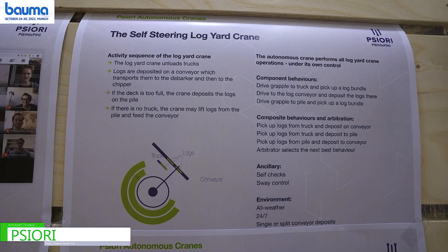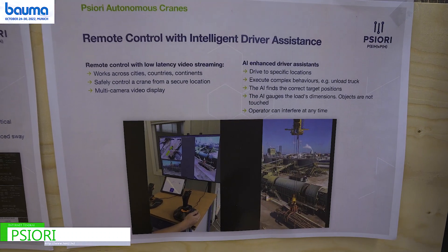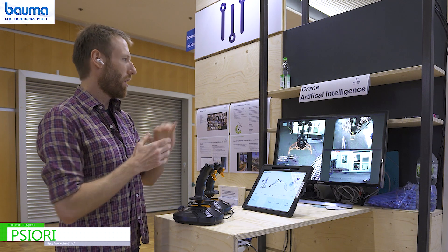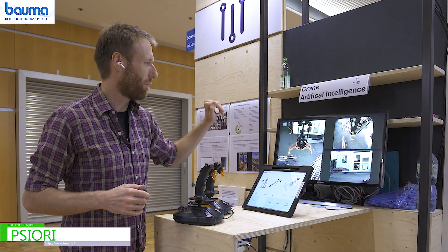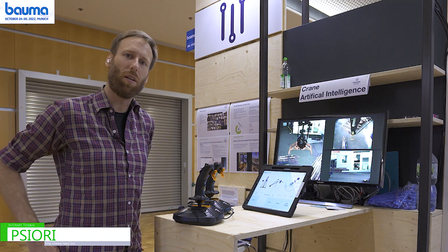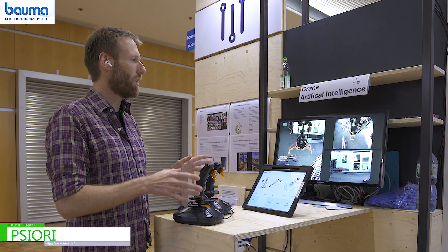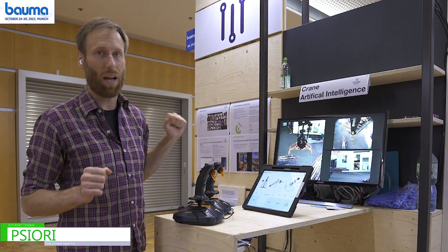I can show you two of the aspects that we work on right now. One of these is remote control and the other one is the AI-controlled crane, also remotely. You can see here in the background our demonstration hall in Freiburg — that's 300 kilometers west of here. We will control this crane with the joysticks manually and also let the AI control it.